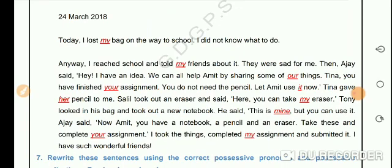Then Ajay said, 'Hey, I have an idea. We can all help Amit by sharing some of our things. Tina, you have finished your assignment. You do not need the pencil. Let Amit use it now.'